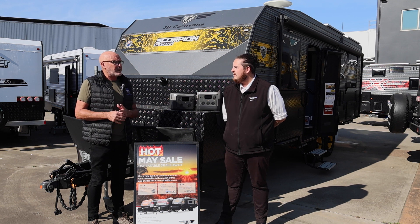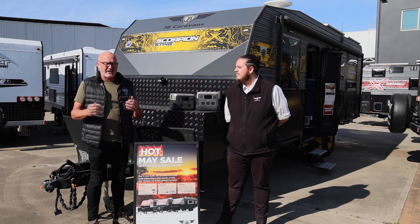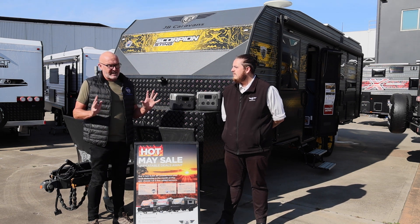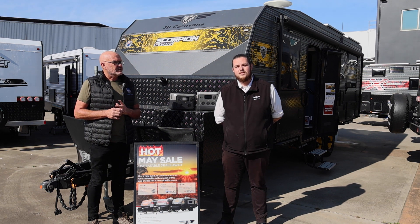We've been working with JB already for the last few years and we've got a lot of happy customers out there. If you don't know about Vantec, it's an interior and exterior treatment which will help look after your van, help maintain its value and make care a lot easier. It's an awesome way to protect your investment when you're purchasing a JB van.